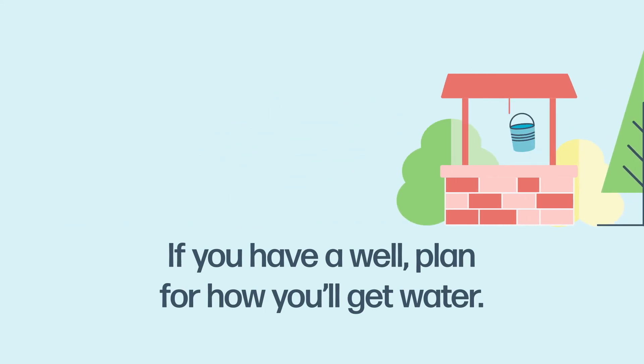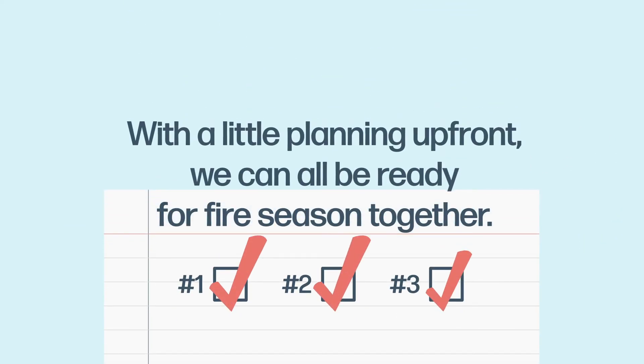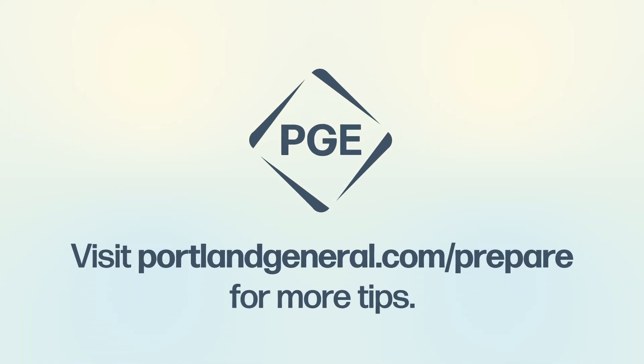With a little planning up front, we can all be ready for fire season together. Visit PortlandGeneral.com/prepare for more tips.